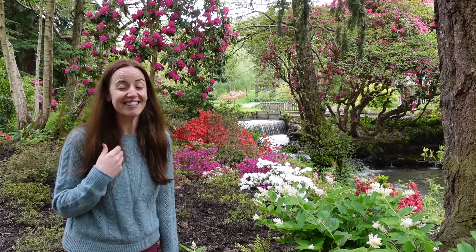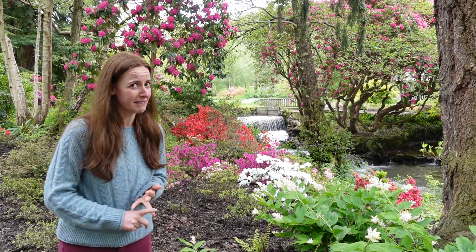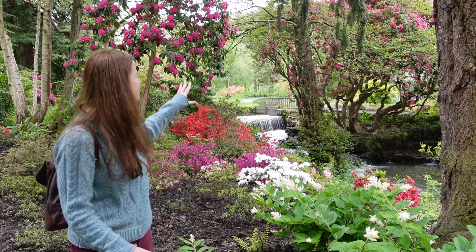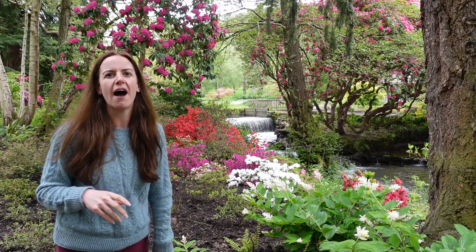Wow, this is stunning. We saw on the map that there was a place called the waterfall bridge and I was expecting there to be a bridge, but I did not expect this huge blaze of colour. You've got this tree that's crazily shaped from how it's grown, and then behind that you've got a really beautiful pergola. This is absolutely stunning.